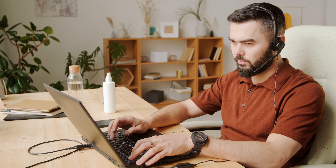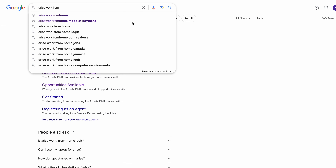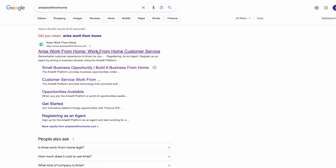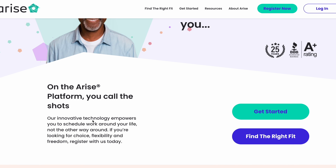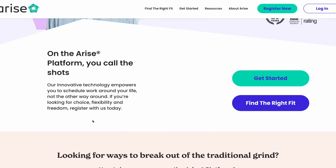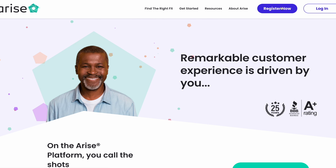Another advantage of working on the Arise platform is that you'll gain experience in the customer service industry. Keep in mind that you will technically be a contractor, so there may be fluctuating work volume — meaning you might not get jobs every day. However, from my research, most people hired here get to work four to five times a week, which is great. To get started, head over to your browser and search for Arise Work From Home. As you can see, it says: 'Remarkable customer experience is driven by you.'